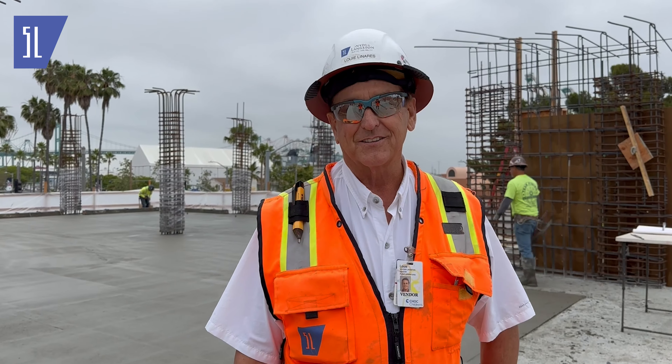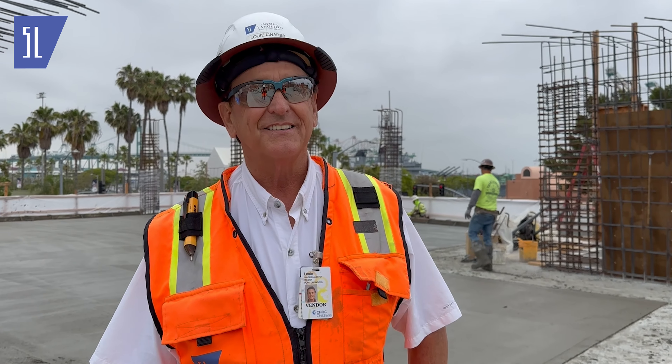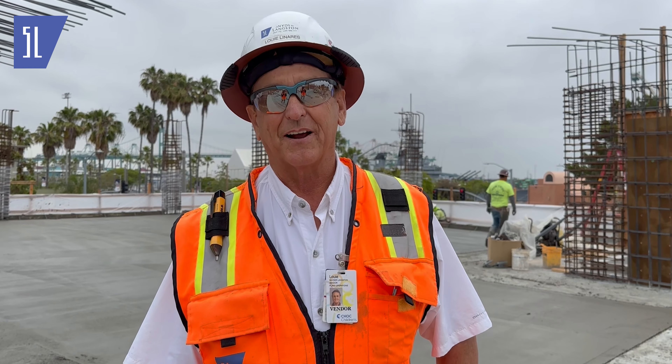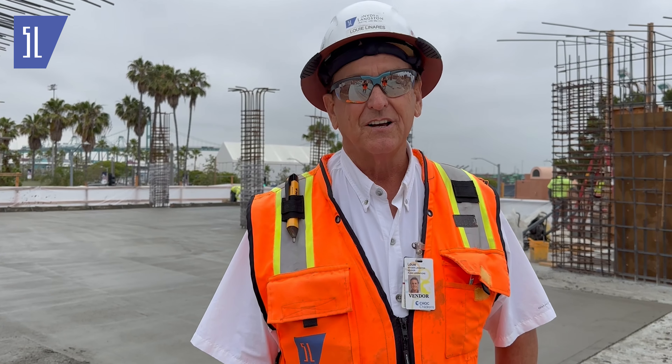Hi, I'm Louie Linares, senior superintendent with Snyder Langston. This is the VIVO project on Harbor in San Pedro, California. It's going to be 137 units with three floors of above-grade parking and five floors of residential.